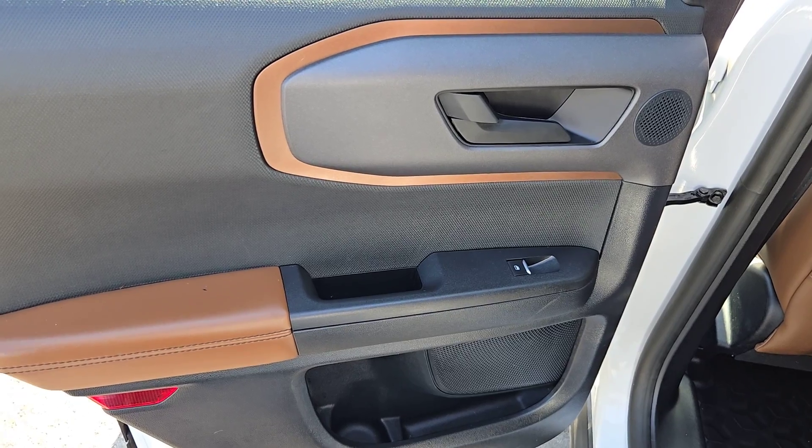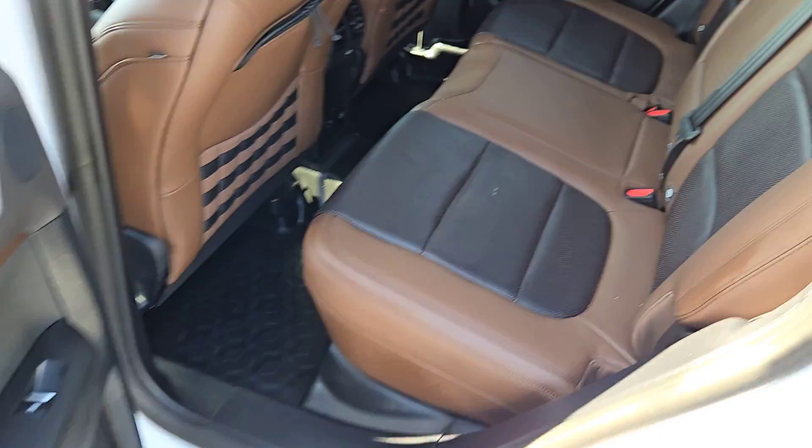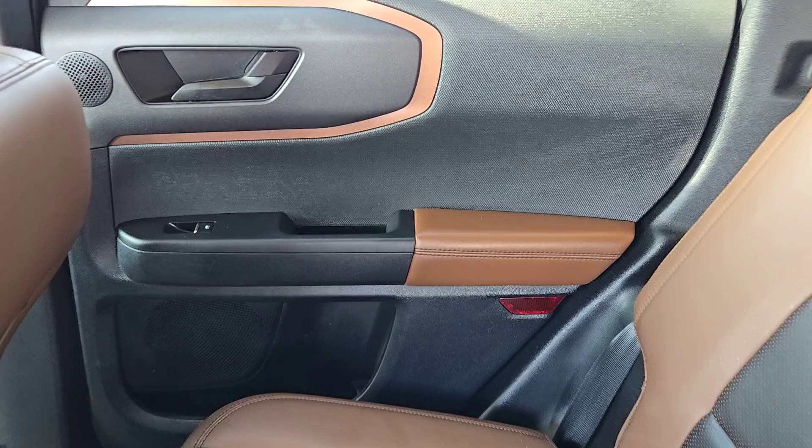Don't miss out on the adventures that await in this Bronco Sport. Our team will give you an outstanding test drive experience. Stop in today.